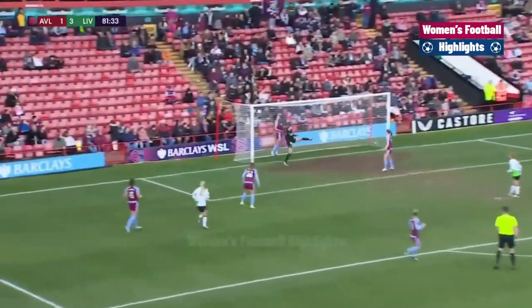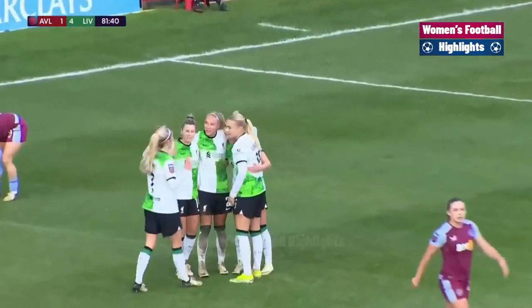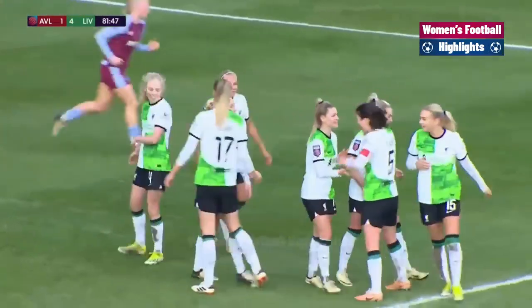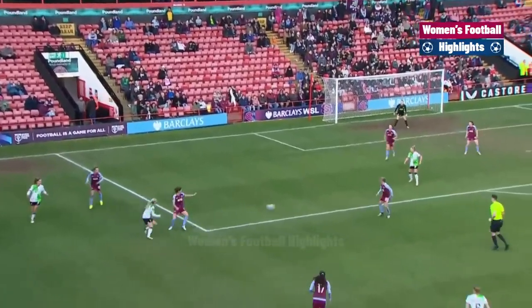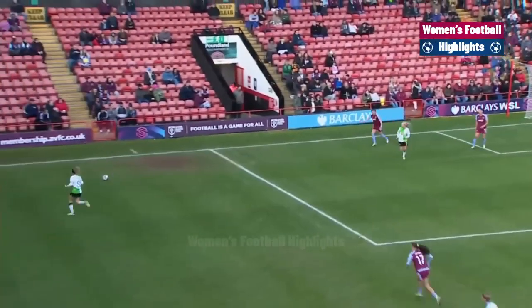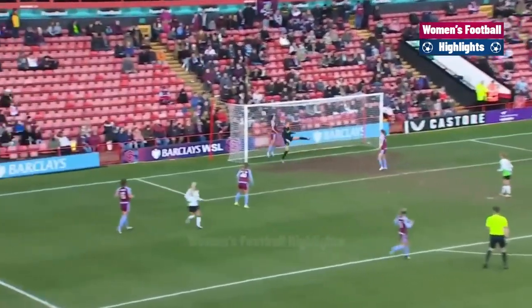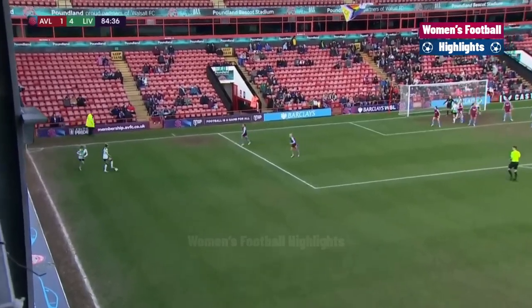Leanne Kiernan crosses and another looping header is in — they couldn't keep it out on the line. It's a second for Emma Koivisto — Liverpool have four, and surely all three points. Liverpool were not to be denied. After Kearns had seen the shot turned away by the goalkeeper, Kiernan straight back on the attack with a really good deep cross. The looping header from Koivisto — Patton on the line couldn't keep it out. Liverpool are romping clear into the WSL top positions for the first time since 2018.